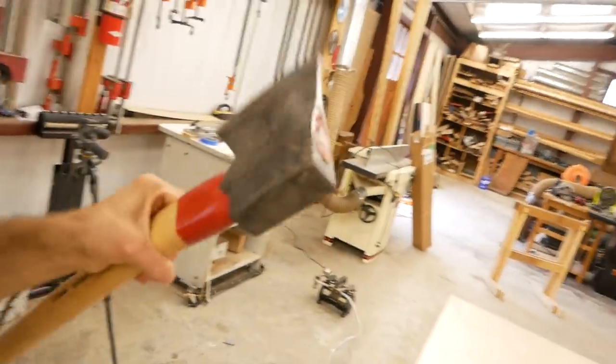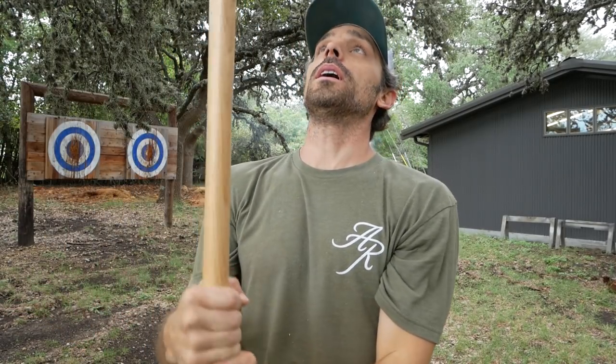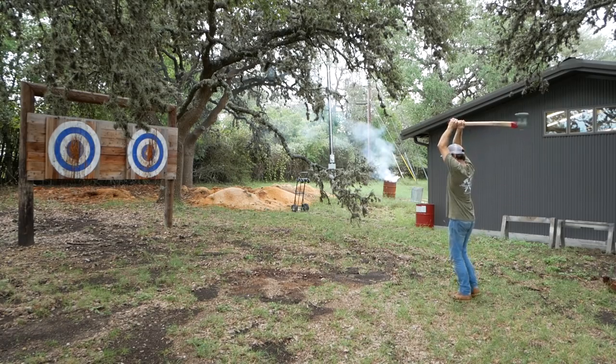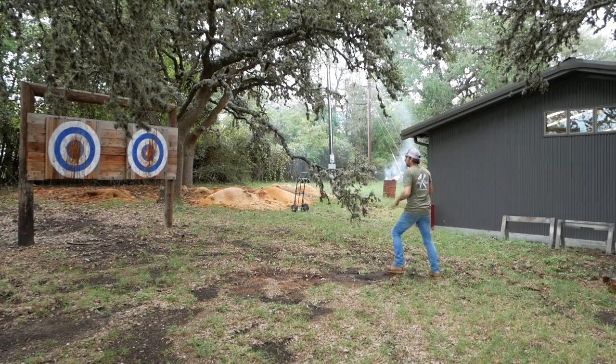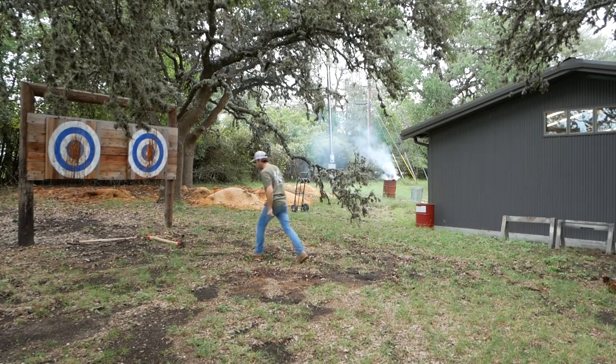One more thing — this cool axe. You know what, let's chunk it at the target real quick. I've never thrown a full-size axe before. This is a True Temper Kelly Perfect — these are really good axes — and he put a nice hickory handle on it. So let's give this a shot. I'm gonna chunk it at the target, do not laugh at me. I have no idea what the form is for this. I'm just gonna give it a whirl. Oh dang it — missed. Dang it.